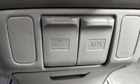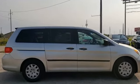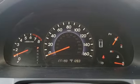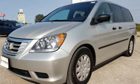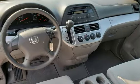Fold-into-floor seat, air conditioning, AM-FM stereo, auxiliary audio input, power windows, manual tilting steering column, automatic transmission, rear lip spoiler, and V6 engine.